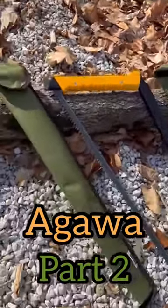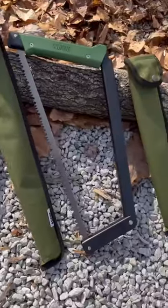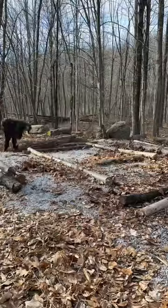Continuing my review of the saws sent to me by Agawa, they sent me the entire lineup consisting of a 24 inch, a 21 inch, and their 15 inch.